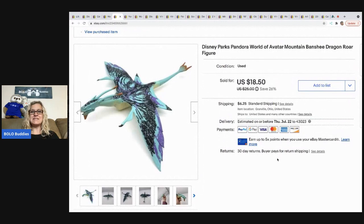The next item is this Disney Parks Avatar Mountain Banshee Dragon. If you want to see how it works, I have a video on my reseller testing products channel — there's a link in the description. I picked it up at a thrift store for probably a dollar or less — maybe 50 cents — and I sold it for $18.50 with the buyer paying shipping.